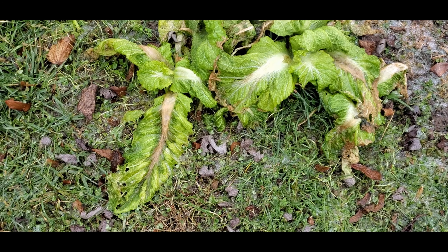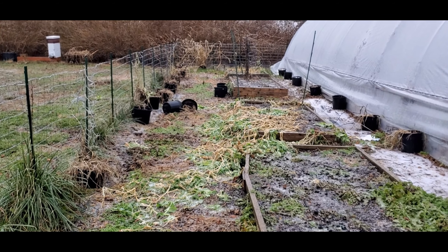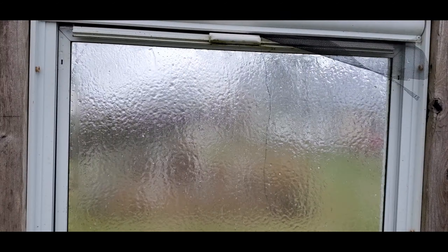Here's another look at the mustard greens growing inside the greenhouse and those that are growing outside of the greenhouse. As you can see, the greenhouse does a wonderful job at prolonging our growing season.